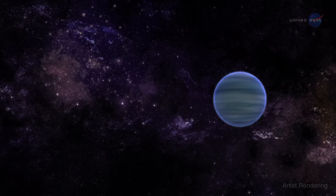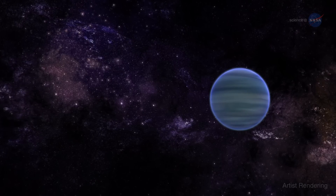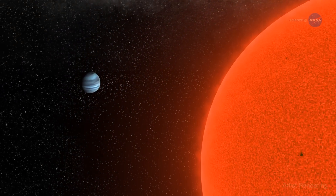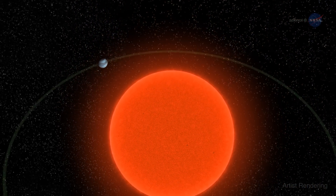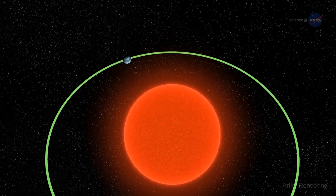Overall, we estimate that the planet may have lost up to 10% of its atmosphere.